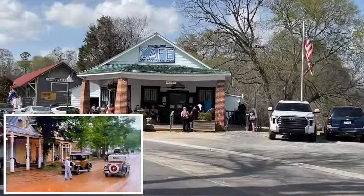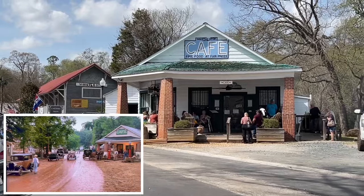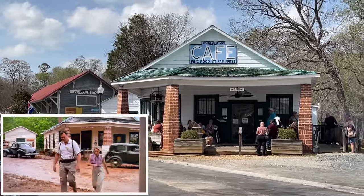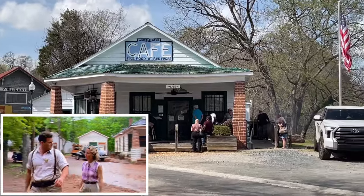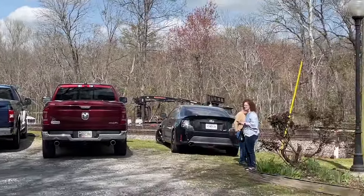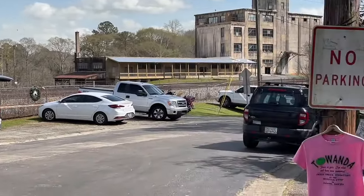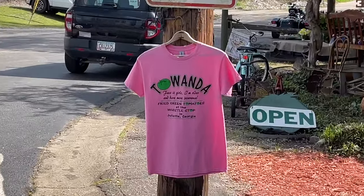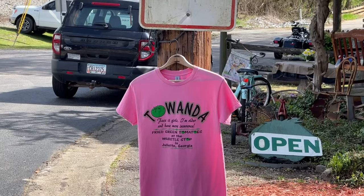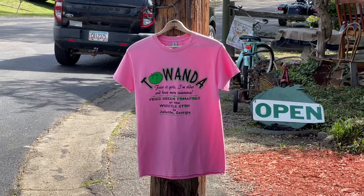Standing out in front of the famous Whistle Stop Cafe from Fried Green Tomatoes out here in Juliet, Georgia. It's about an hour's wait to eat, but there's lots to see here. There's lots of Fried Green Tomatoes merchandise. We're just gonna have a look around while we're waiting for our table — maybe gonna try some fried green tomatoes, who knows.